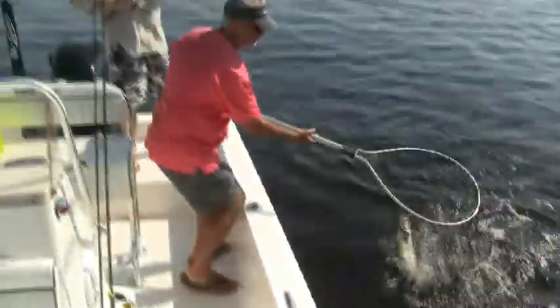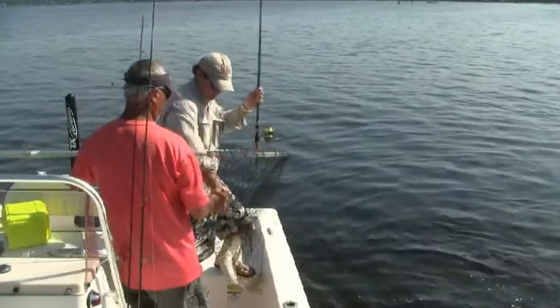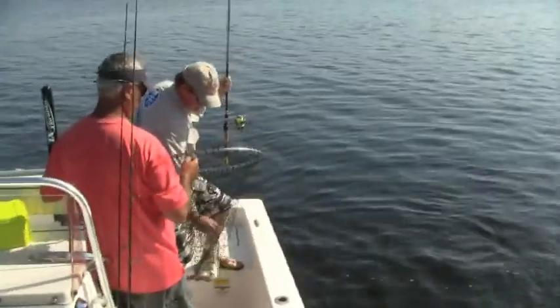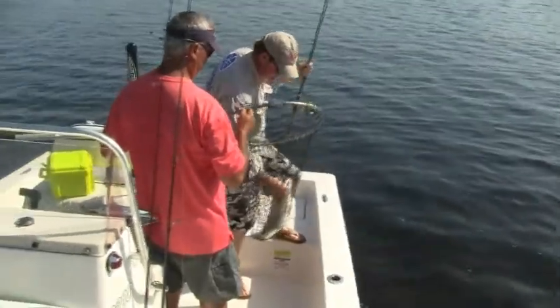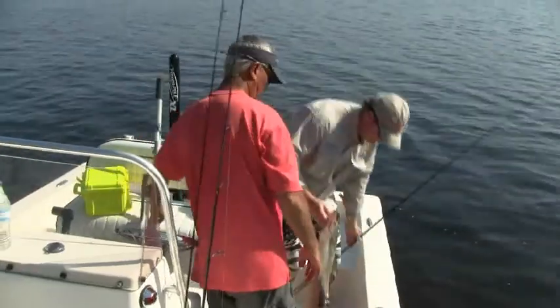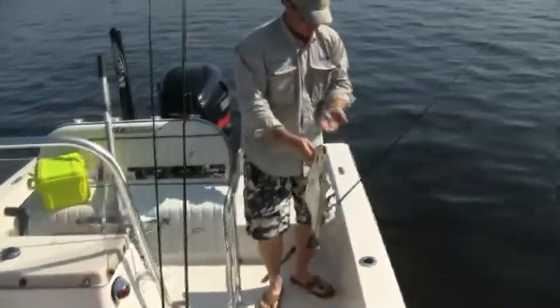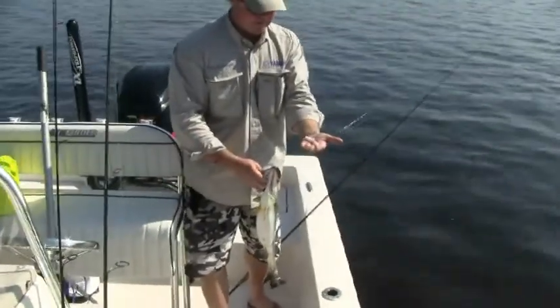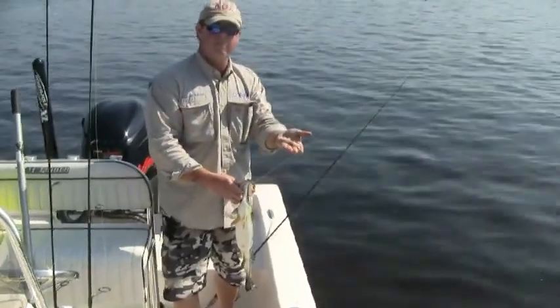There we go. Yeah, baby. Look at it slinging out. A little piece of pinfish there. Did you spit out a pinfish? Yeah, or some type of pinfish. That's what it just spit out. Good sized bait, whatever it is. That's what they're feeding on is fish, not shrimp right now.